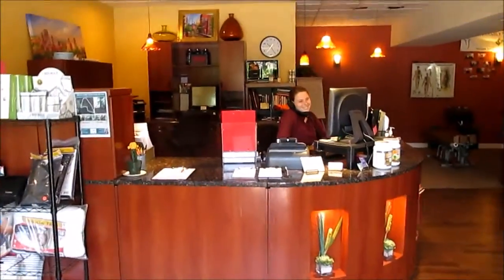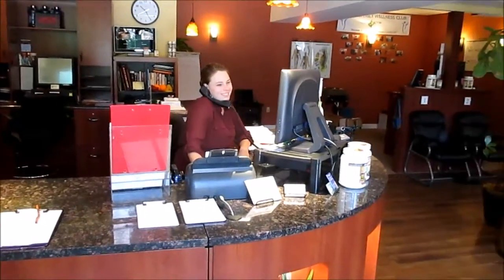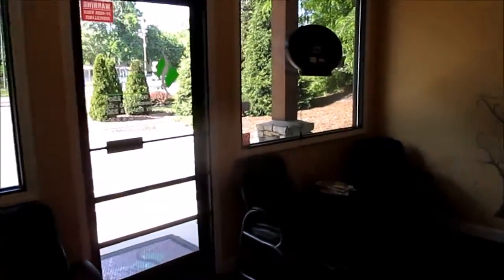When you walk in the door, you'll always be greeted with a warm, friendly smile. This is our reception area and you'll notice how we don't do things behind closed glass windows. There are a couple of chairs out here where you can have a seat and fill out the required paperwork.